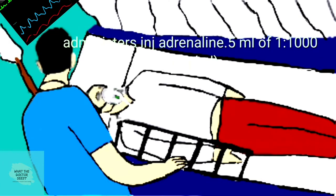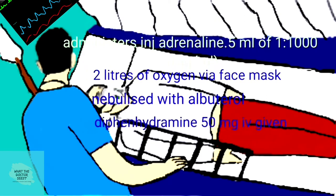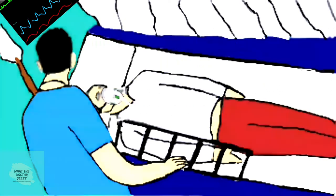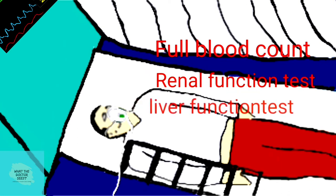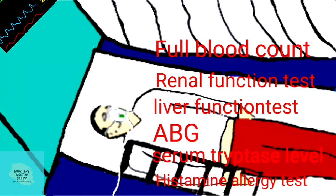Dr. Patrick administers injection epinephrine 0.5 mg, 2 liters of oxygen by face mask, and nebulization with albuterol. He further administers 50 mg of diphenhydramine IV and a normal saline infusion. Dr. Patrick orders CBC, renal function test, liver function test, ABG, serum tryptase level, and histamine allergy test.